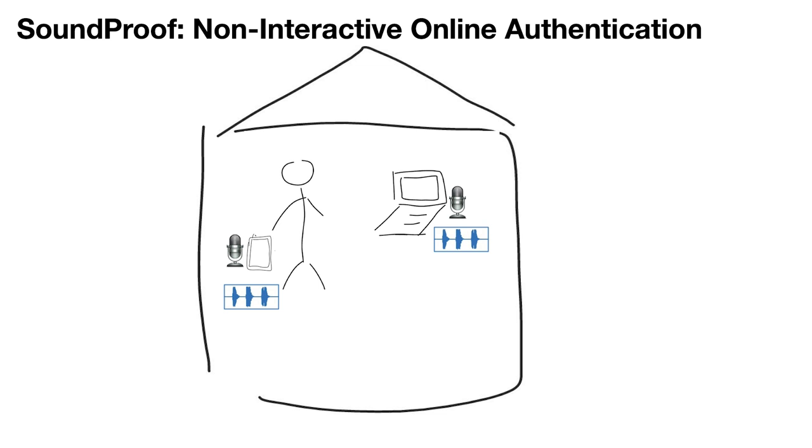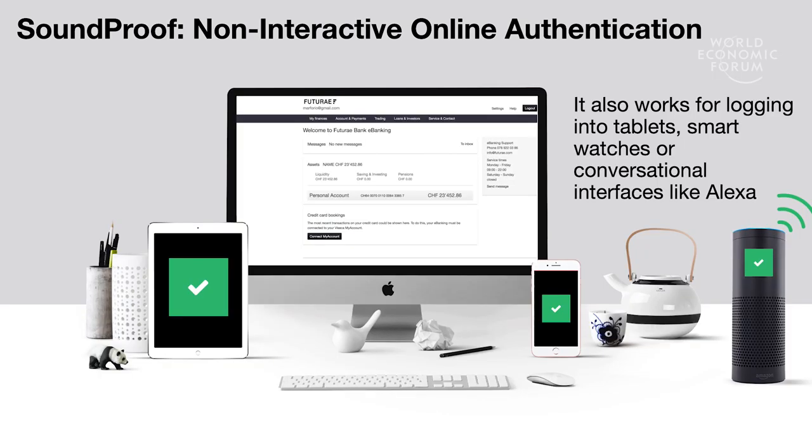If the phone is close, you will be logged in. If the phone is not close, your login will fail. You can generalize this to a number of IoT devices in your environment and allow seamless, non-interactive online authentication.